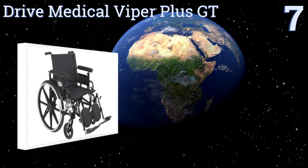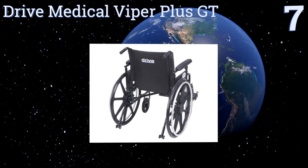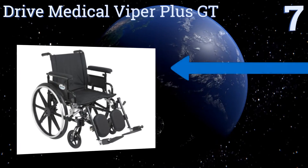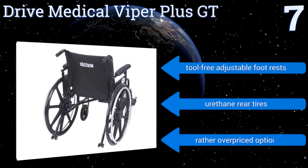Starting off our list at number 7, the Drive Medical Viper Plus GT features a backrest that can adjust from 5 to 20 degrees of pitch, maximizing the comfort of its user. It can also be elevated in several 1-inch increments as needed for ideal support at various torso sizes.